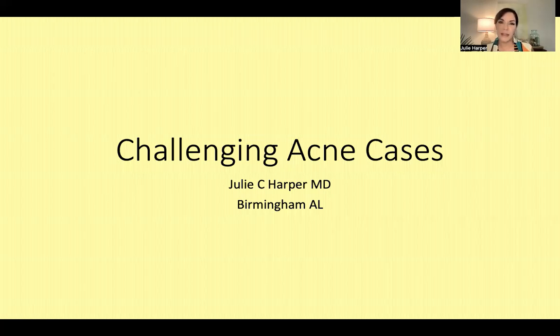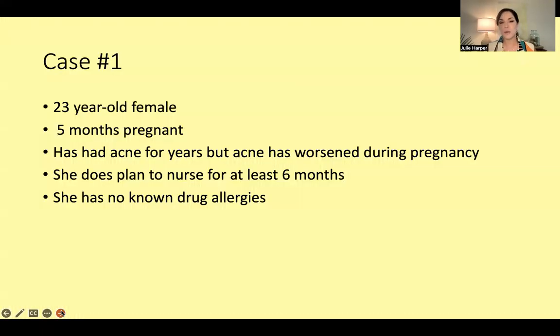Hi, I'm Julie Harper from Birmingham, Alabama. I love to treat acne, and next we're going to talk about some more challenging acne cases that I'm pretty sure all of us encounter on a pretty regular basis.